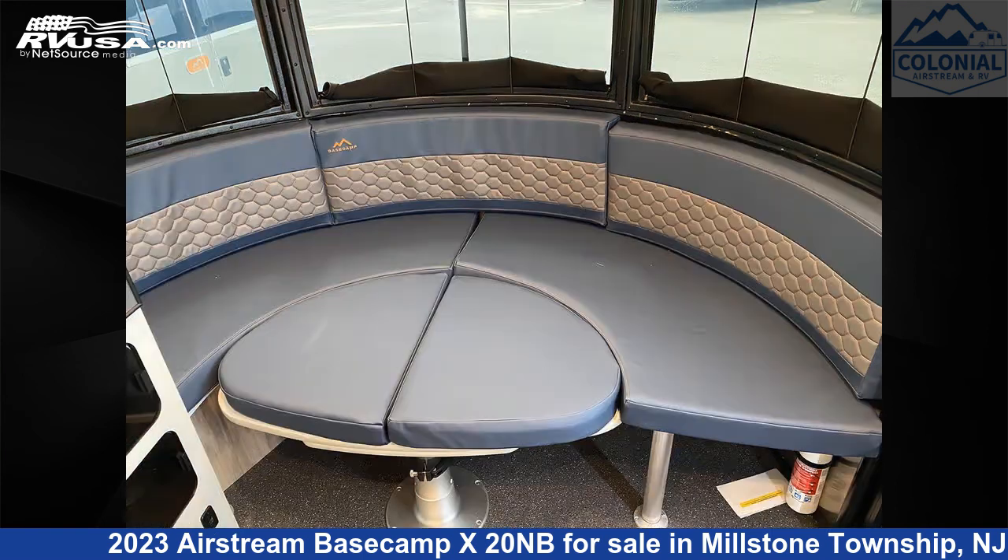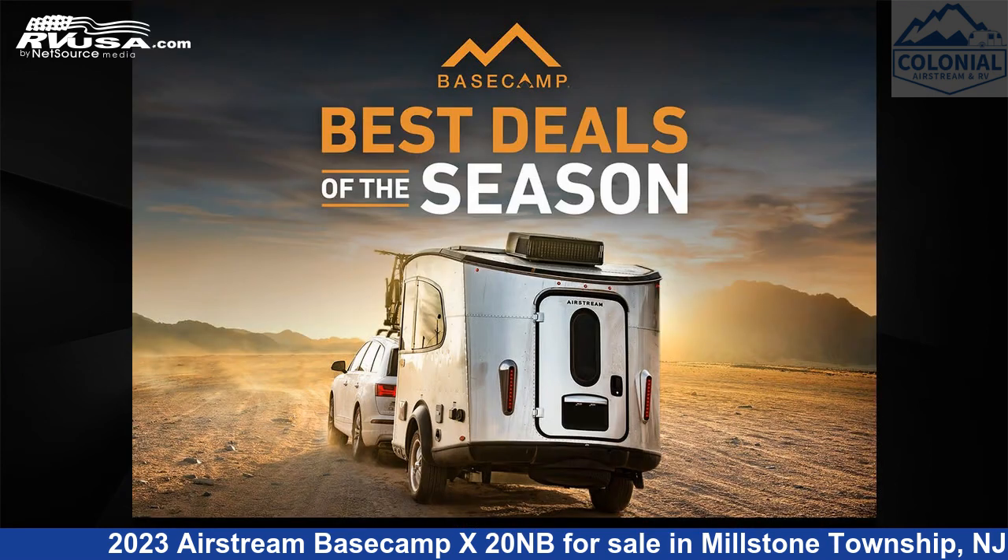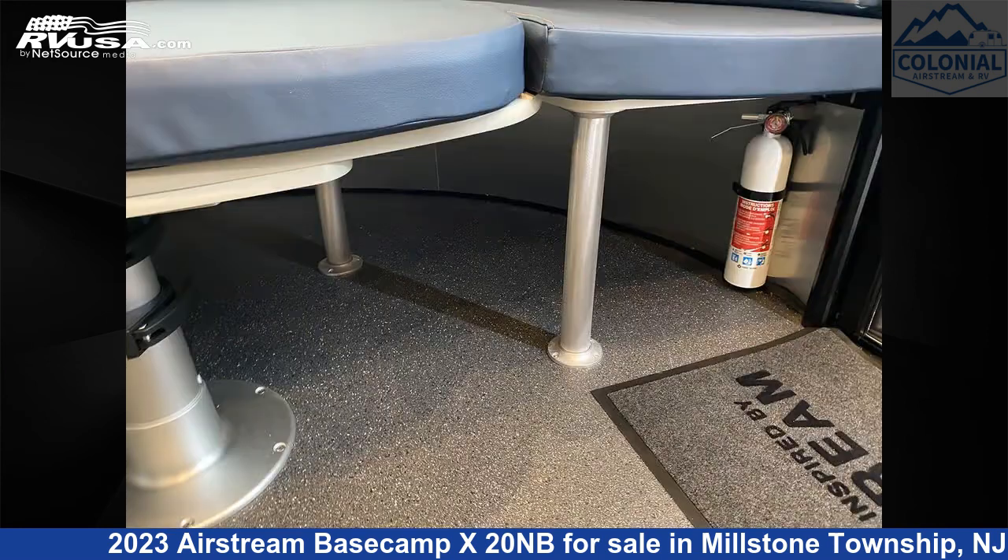This new Airstream is 20 feet 2 inches in length and features a glacier lake crisp interior, sleeps 4, Colorado detector, spare tire kit, stove top burner, leveling jacks, auxiliary battery, and smoke detector.